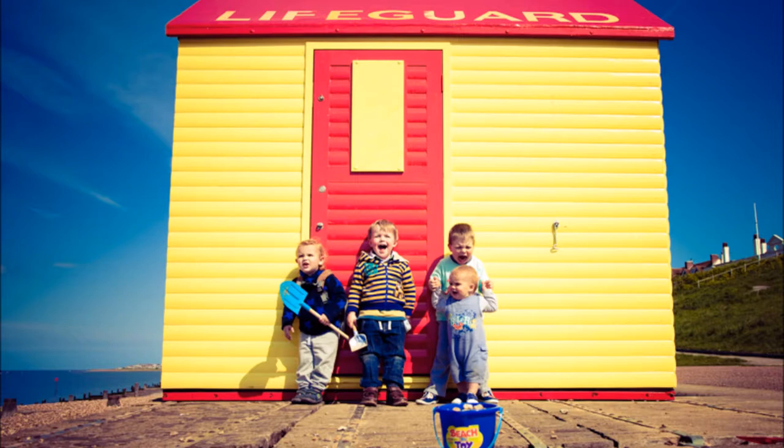Is he the one holding the little green spade? Yes, that's right — on the left as you look at them.